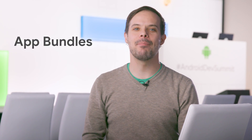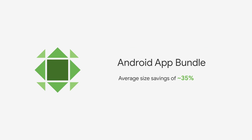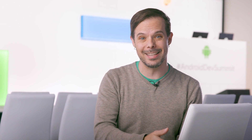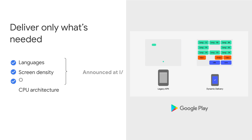Number one: app bundles. They're now stable and available in Google Play, and on average, apps are seeing a 35% size savings compared to a universal APK. Also, instant apps are now supported as part of app bundles, so you can now upload one bundle for both instant and installed apps. And dynamic feature modules are now available for testing — they let you load modules on demand to make the core APK even smaller.